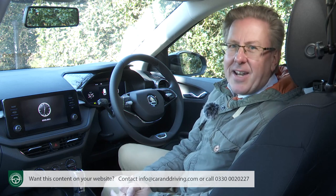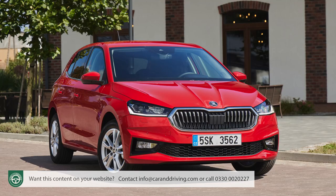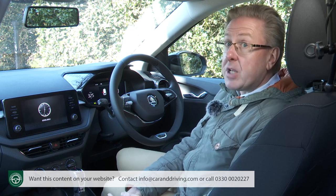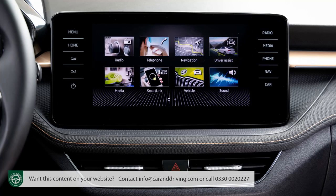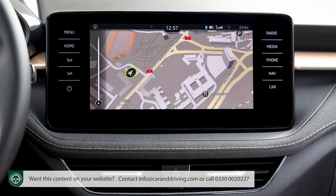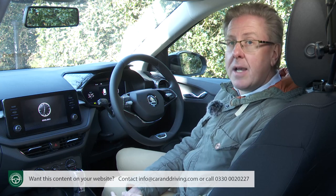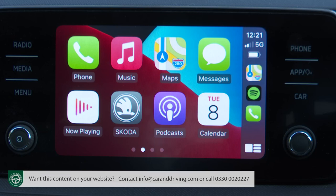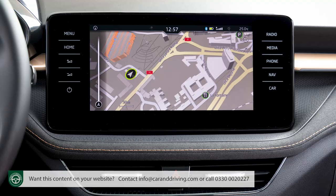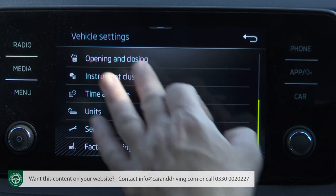The base-spec 6.5-inch Swing central screen you get with more affordable models is pretty old hat. Not much better is this test car's mid-range 8-inch Bolero unit. The top 9.2-inch Amundsen setup features navigation, Wi-Fi, a built-in eSIM, Care Connect smartphone connectivity, and the brand's Laura voice control — though you still have to pay more to get Skoda SmartLink Apple CarPlay or Android Auto. This humbler 8-inch display has a glass-fronted finish, sharp graphics, menus that work well, and a useful ledge to rest your finger.